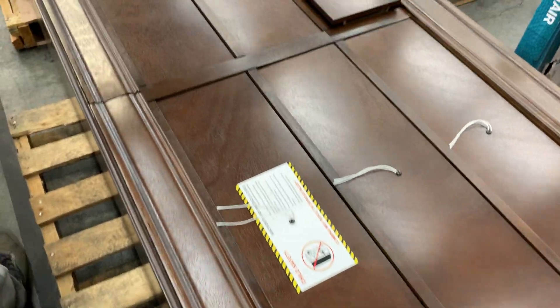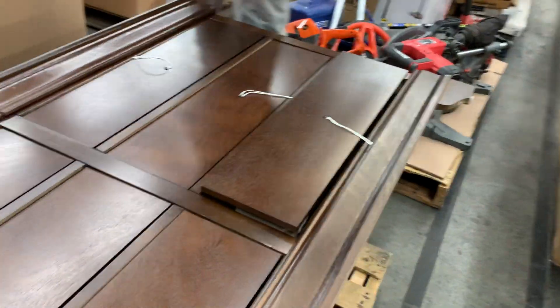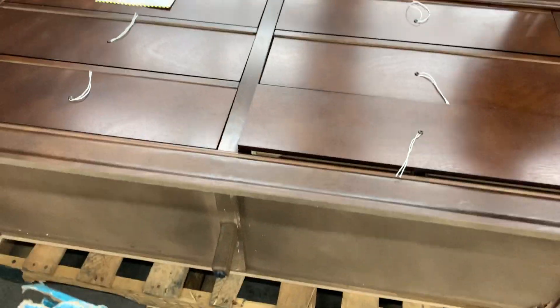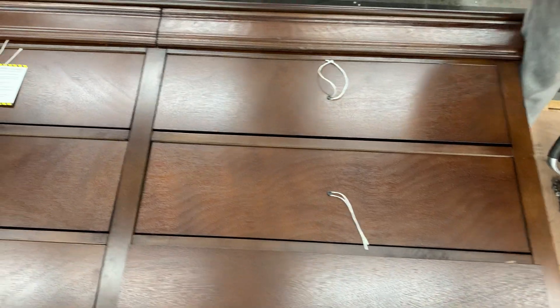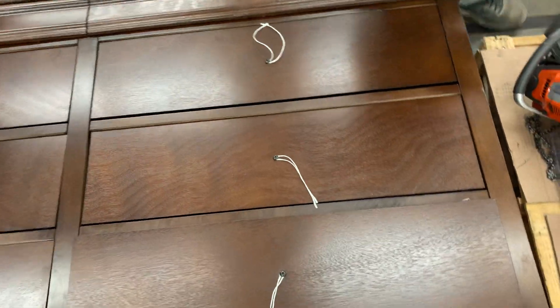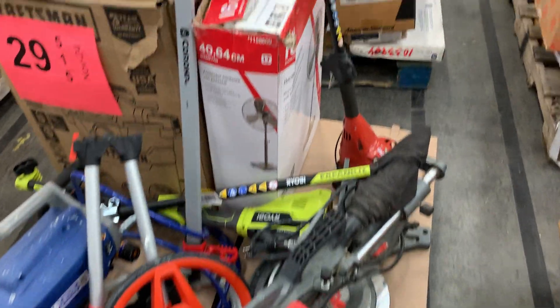Number twenty-eight: salvage — the door is broken, minor cosmetics on the back side, and a leg is missing. But if you're a handyman and know how to pick something up, it really doesn't look too bad. The top looks pretty decent — not perfect, but really good.